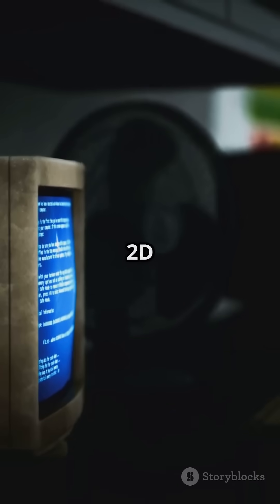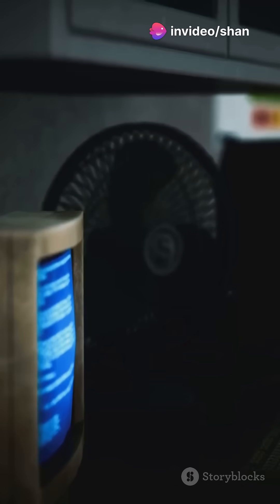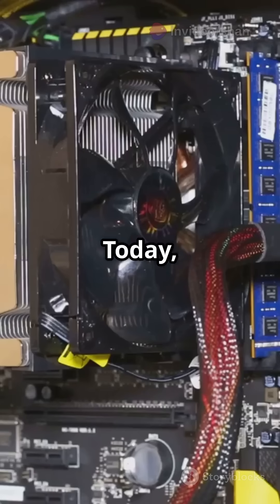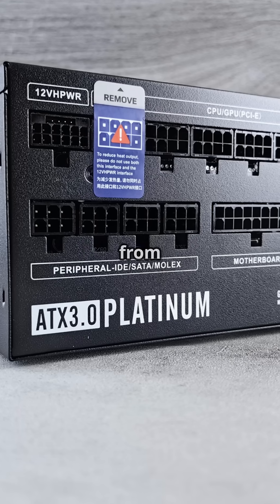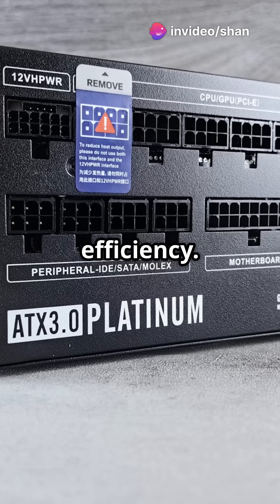Graphics cards went from basic 2D to fueling Hollywood-level effects and real-time ray tracing. Remember the mini-ITX motherboard from 2001? Today, even tiny cases fit monster GPUs and coolers. And power supplies jumped from 200 watts to over 1,000, all while shrinking in size and boosting efficiency.